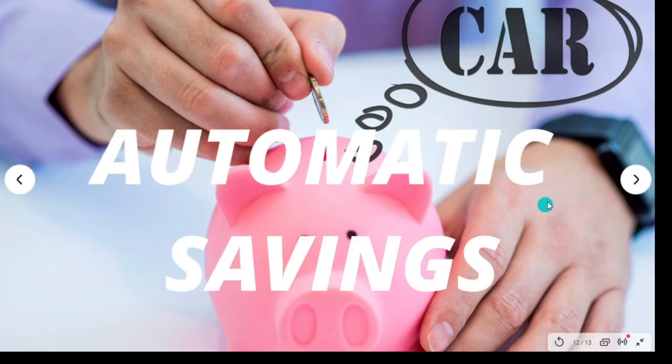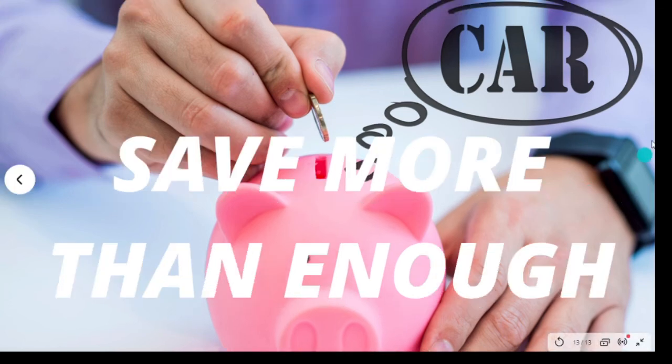Automatic savings is very important — it will help you save a lot faster. If you pick up that extra job, whether it's Uber, delivering pizzas, or working at a grocery store, you can have that money directly deposited into the designated savings account I mentioned. Also, if you're not getting extra income and are saving from your regular paycheck, you can have part of your paycheck automatically sent to a separate savings account.